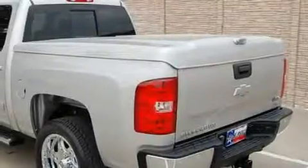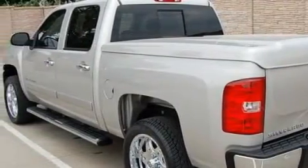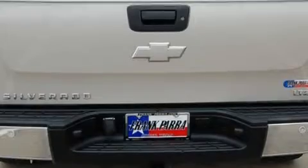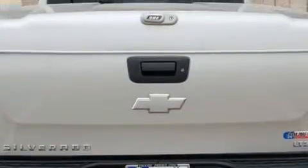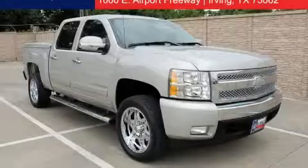Your search for a reliable pre-owned vehicle is over because this vehicle is covered by GM's 100,000 mile five-year powertrain limited warranty. This truck won't last long at this price — call and arrange a test drive now.